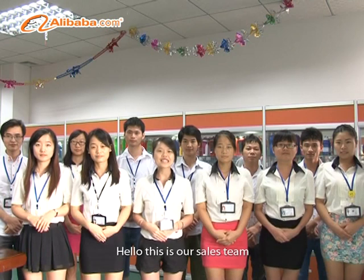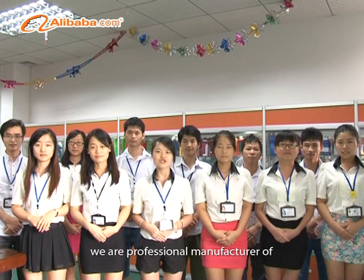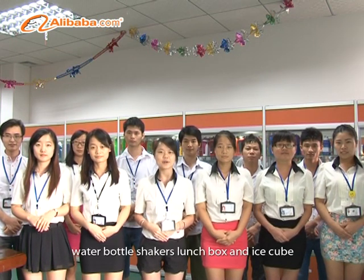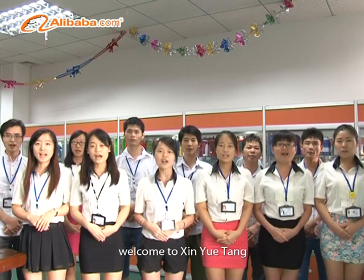Hello, this is our sales team. We are a professional manufacturer of water bottles, shakers, pitchers, lunchboxes and ice cubes. Welcome to XYT.